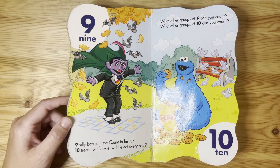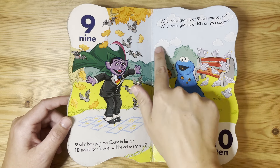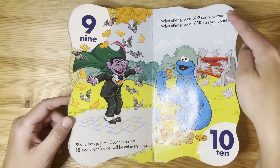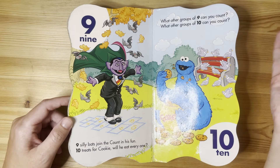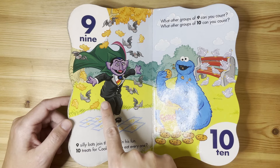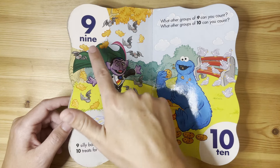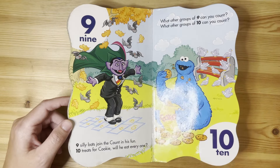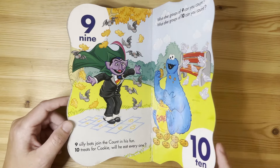What about nine? One, two, three, four, five, six, seven, eight, nine, ten — ten clouds. I'm not sure about nine. Let's count the leaves. One, two, three, four, five, six, seven, eight, nine. We found nine falling leaves!